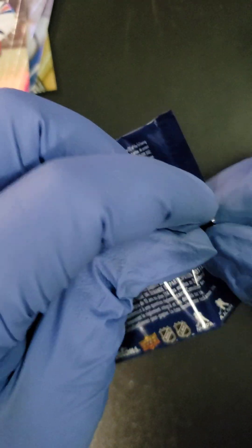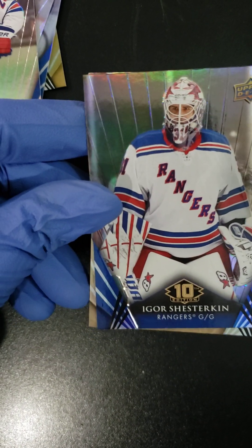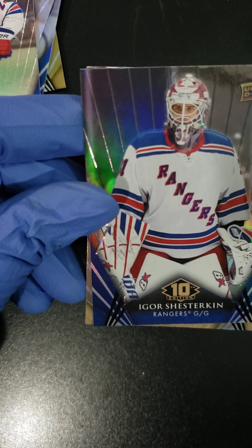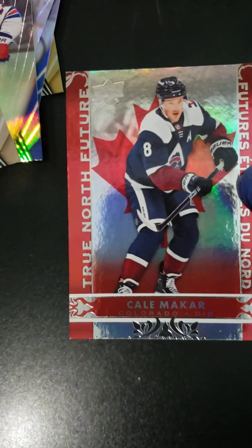For the final pack of the video, folks — thank you for sticking around if you're still here. Last pack magic! We got Igor Shesterkin, Thomas Hertel, and a True North Kale McCartner.